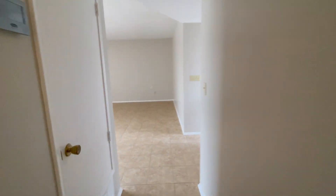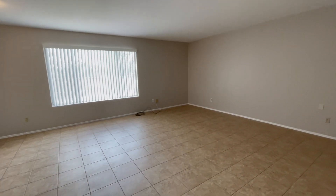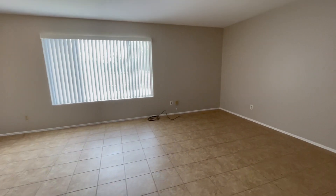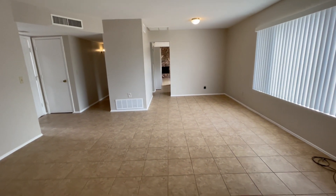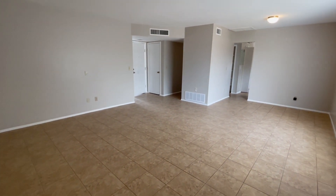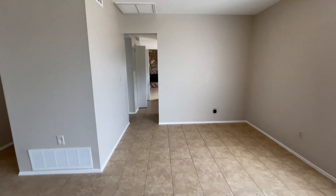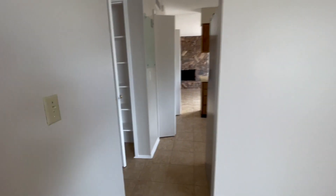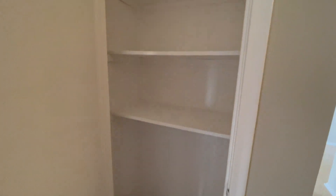This home has quite a bit of living space — you can see this front room is quite spacious, and it has an open dining area. There's a coat closet by the front, a pantry closet here, and then another closet directly across from it for more storage space off the kitchen.